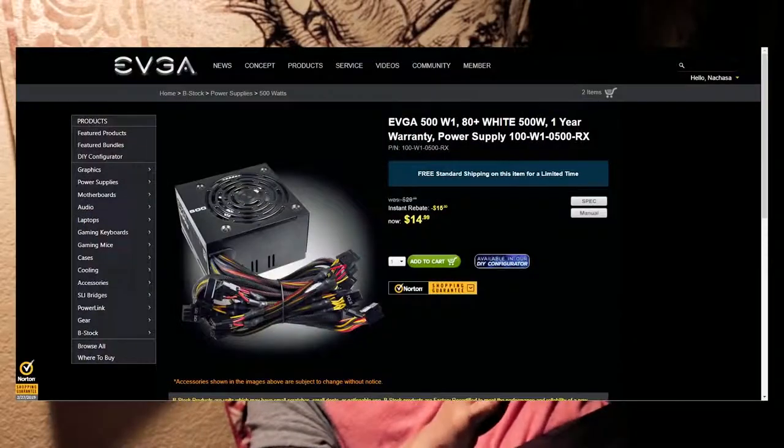This power supply is another really good deal. It's an EVGA 500-watt 80-plus white certified power supply for only $15. Some of you more experienced builders are probably going to say you should be careful — they're B-stock products and there might be a little risk with how long that power supply might last. However, in my personal experience I've used about 15 of these and none of them have failed me. Besides, it's impossible to pass up a sale like this.